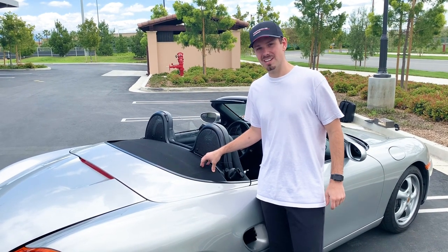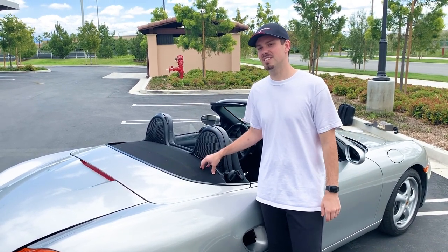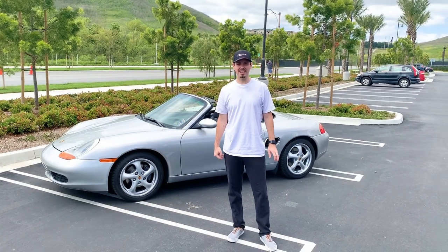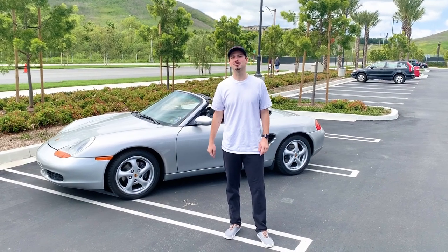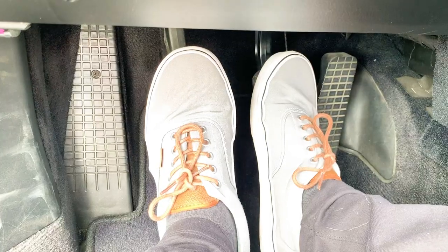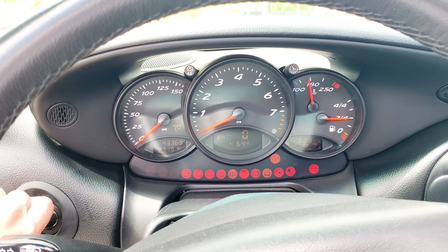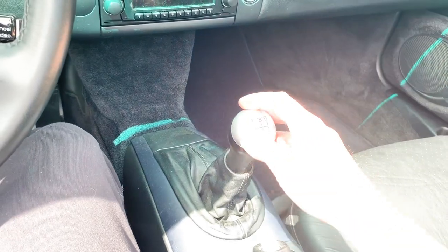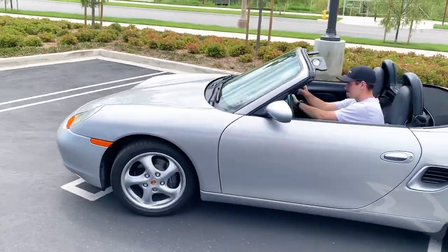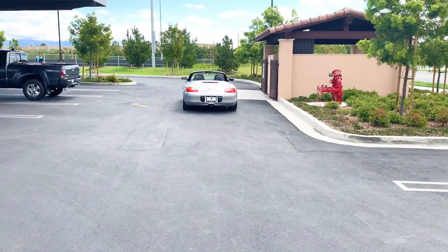So this was the first car that saved Porsche. The second came in 2003 — that was the next hot seller and we'll talk about that at a later date. Now let's get in it and drive it down to the beautiful Laguna Beach and see how this Boxster handles.